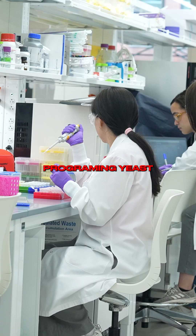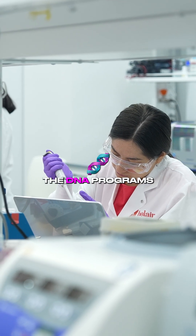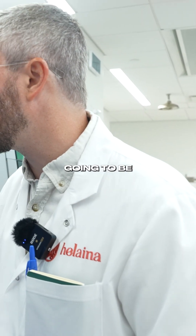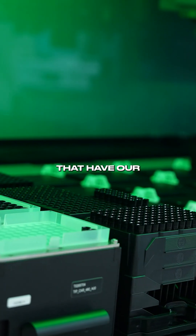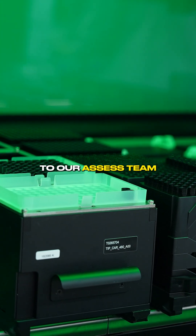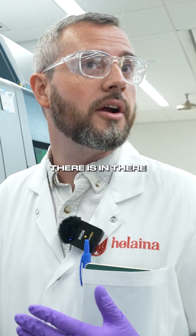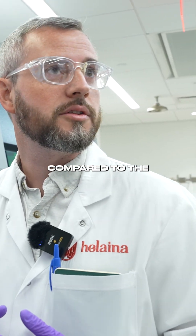We start by programming yeast. Once we come up with the idea of the programs, the DNA programs, we jump into the lab. We're going to be picking colonies that have our DNA constructs in them, that we will then pass on to our assess team, which will then determine how much lactoferrin there is in there and if it's increased compared to the previous one.